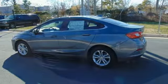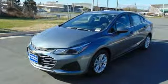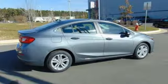Here's a new 2019 Chevrolet Cruze. There's more than a century of ingenuity and significance in every Chevy.